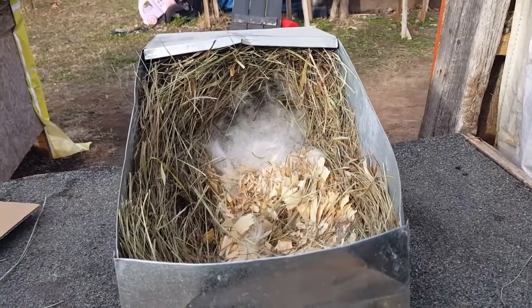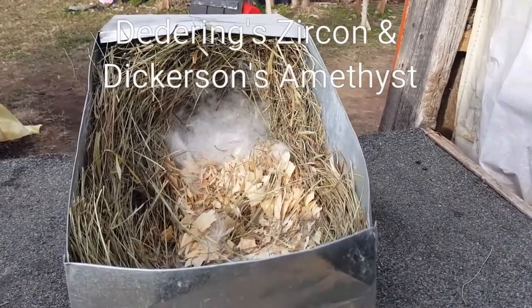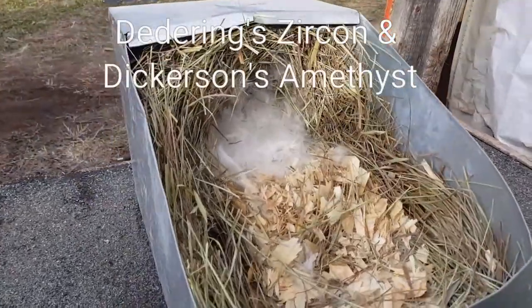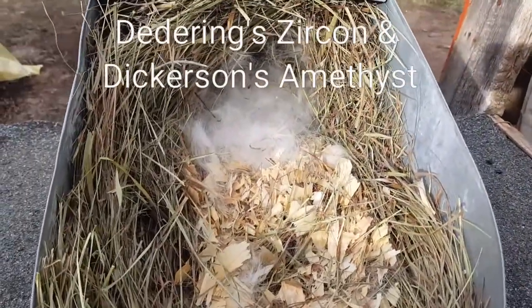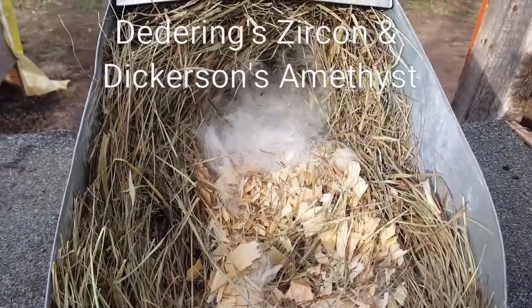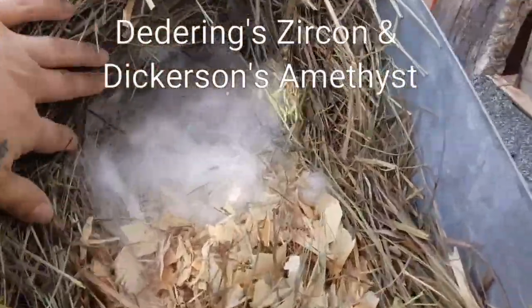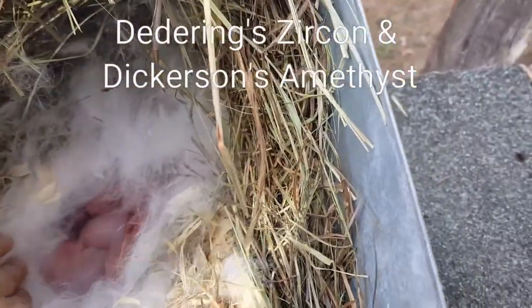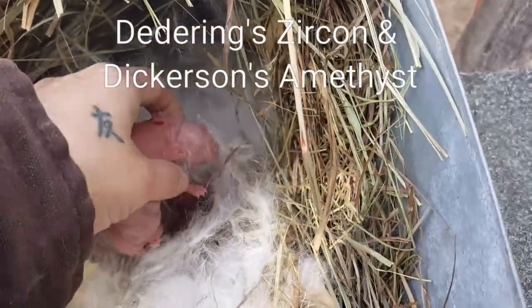Hey everybody, welcome to a town rabbit tree, I'm Courtney. We have a nest box to look at — if you follow my Facebook page, you know that Amethyst had our Valentine litter a day early. Let's dig in and take a look at these cuties. She kindled actually 10, but two were DOA, so here we go.